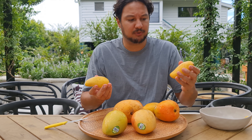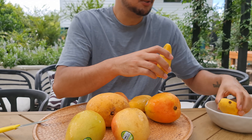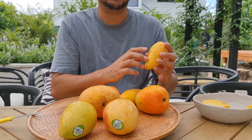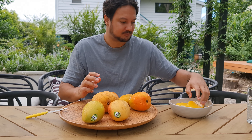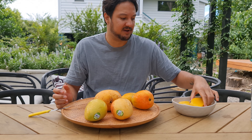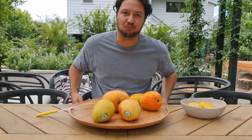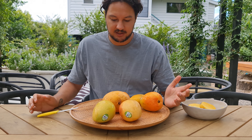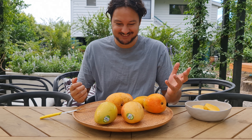These are super ripe — you can see the indentations on them. I'd probably get this when it's a little bit more firm and a little bit less ripe. I wanted to ripen these up so I've had them in the fridge for the last couple of days just to make sure they're all getting that real mango flavor and I'm not getting anything underripe. Oh, it's so sweet!